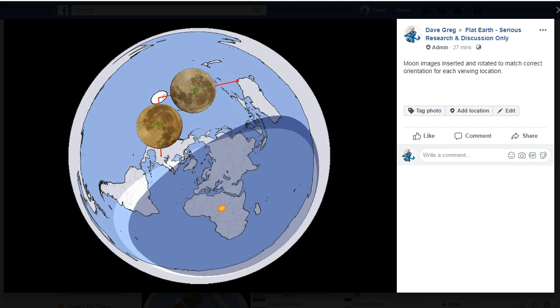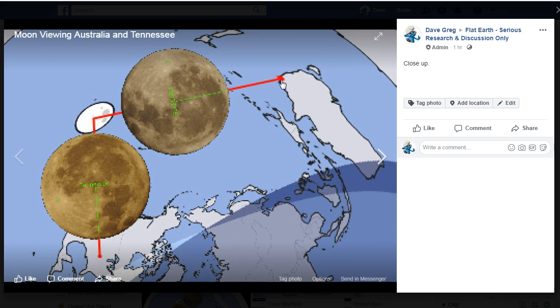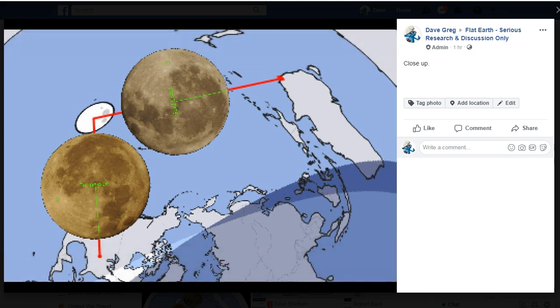Next thing was to insert the rotated images of the Moon. As you can see, I've rotated the images of the Moon to match the orientation from the observer from the two different locations. So from Gold Coast, Australia, looking this way, the green line is pointing down towards the ground, and the same thing for Tennessee — the Moon image is also rotated so that the green line is pointing down. Now we can see a problem here, because the two views of the Moon should be identical. They should be able to superimpose over each other and be identical from these two different locations. But we see a problem here in that the orientation is completely different. Maybe the Flat Earth believers would like to explain this anomaly in the view of the Moon as seen from these two different locations.